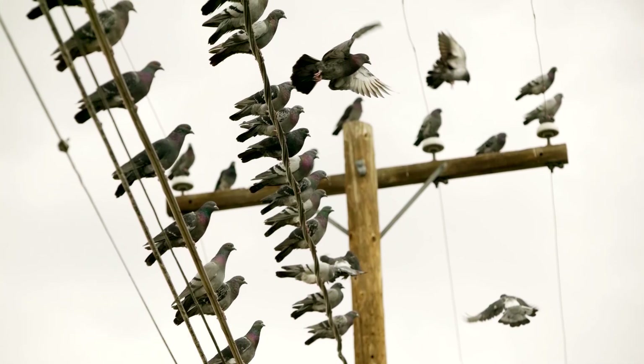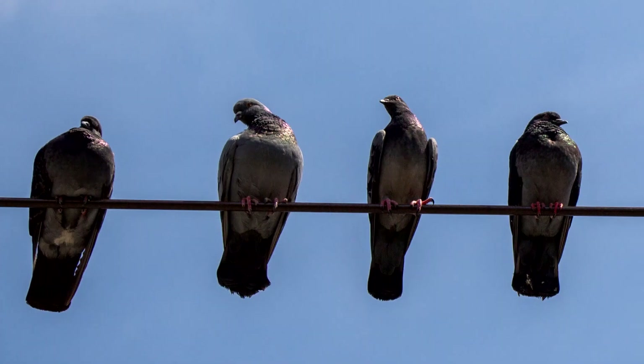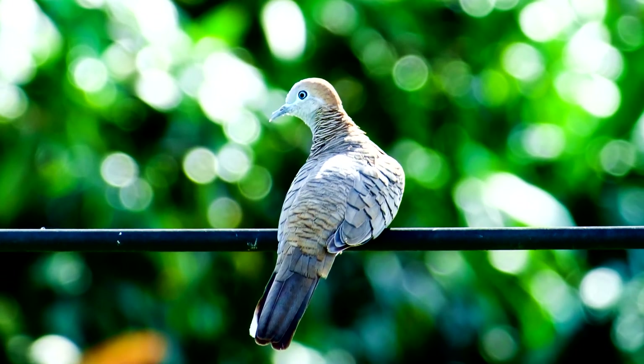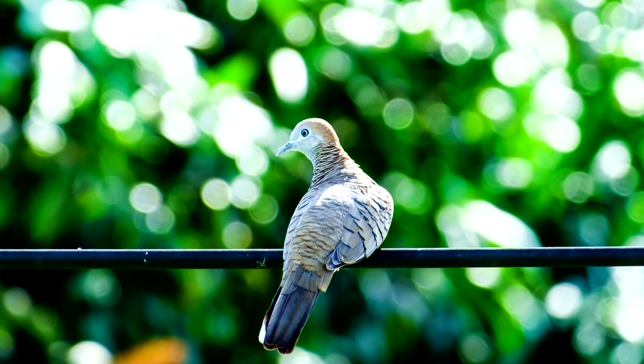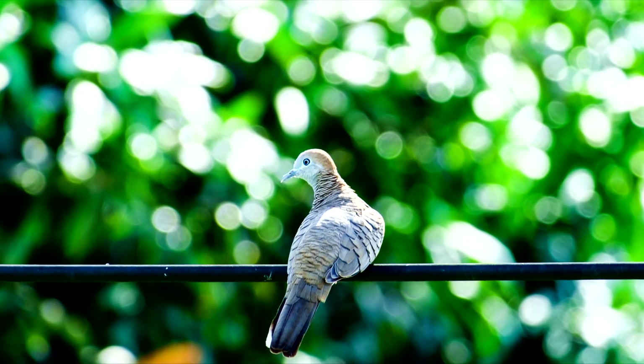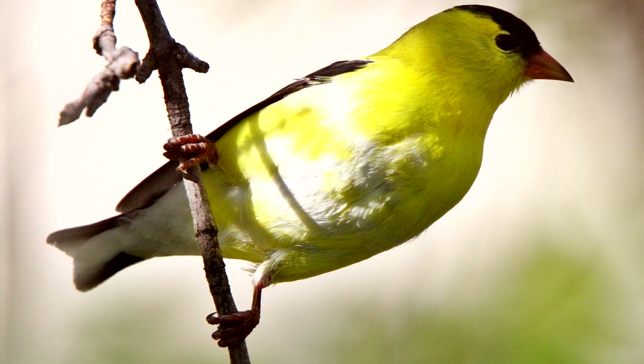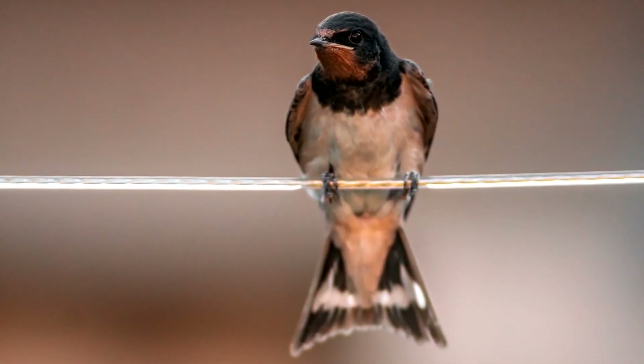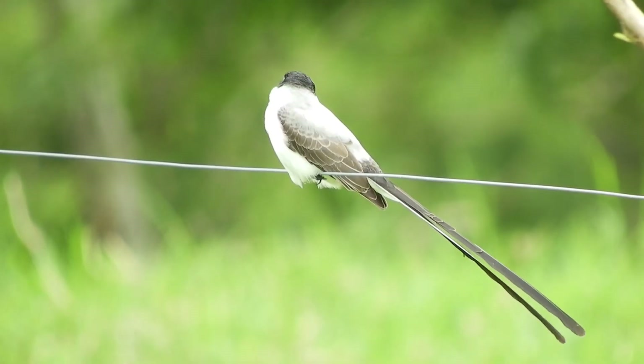So why do birds sit on electric wires? One reason is the shape of the electric wires. They're thin and cylindrical like a branch, allowing birds to easily grip them with their feet. If you observe the natural curl of a songbird's perching foot, or a swallow's foot, you'll see why wires are an excellent place to sit.